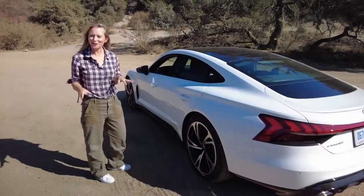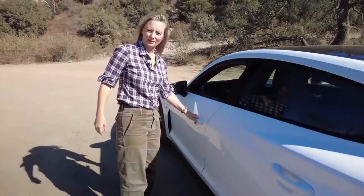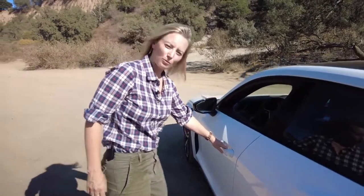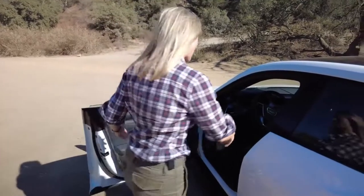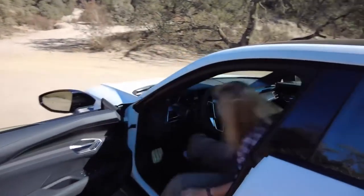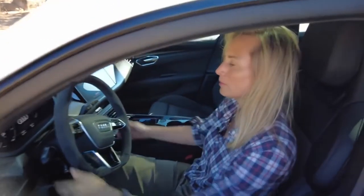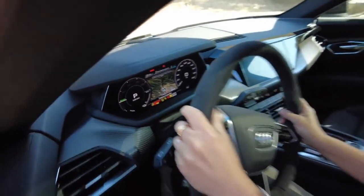When it comes to tech, Audi is usually at the front of the line, and they've got something really cool in this car. It's locked, but I'm going to unlock it right now. There. All this and brains too — I get in, I shut the door, I put my hands on the wheel, and it's all started.